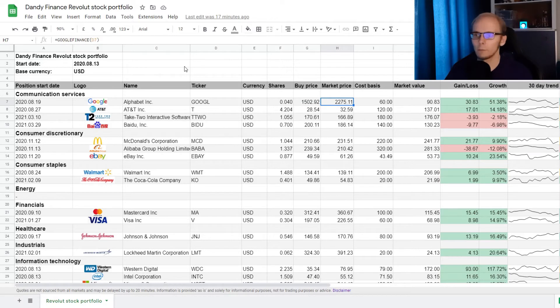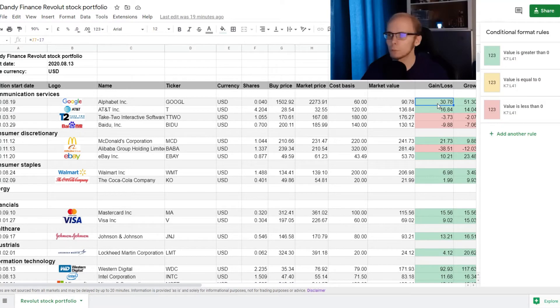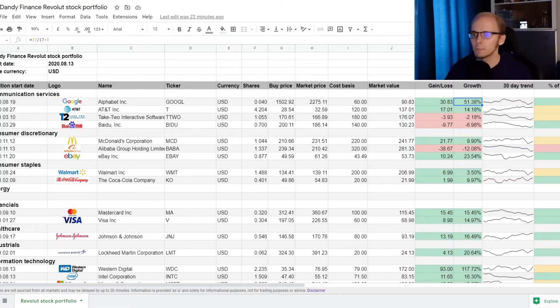Out of the cost basis and the number of shares we have, we get the average buying price we paid for each share. Just to the right of it, we have the market price — the current price of a share for this particular company. Out of the market price and the number of shares that we own, the current market value for the position is calculated in column J. So if we take the market value and subtract the cost basis, we are left with either a gain or a loss on the position. To make it more visually appealing, it is also color coded: green for a gain, red for a loss, and yellow if the difference is exactly zero.